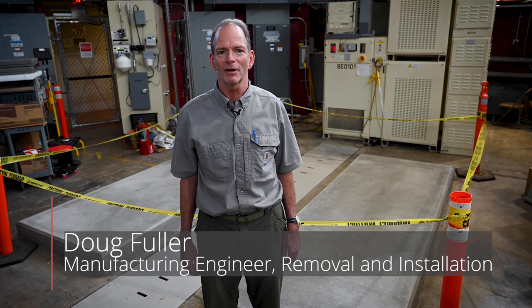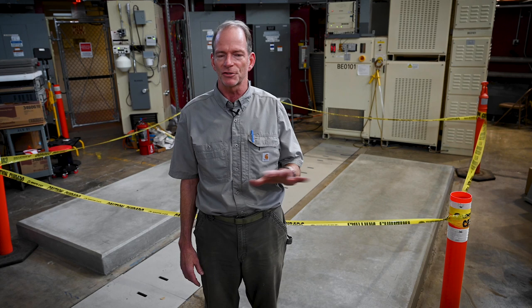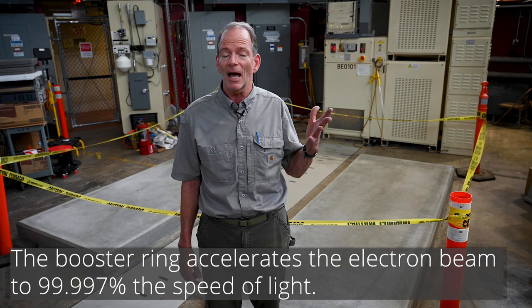My name is Doug Fuller. I'm a manufacturing engineer in the removal and installation group for the ALSU project. My group does exactly what it sounds — we remove all the equipment, install new equipment, and we get involved with everything from the facilities through installing the scientific equipment for the new accelerator. We're standing in the booster pit, surrounded by the booster ring which spins up the electron beam to 99.99% the speed of light.